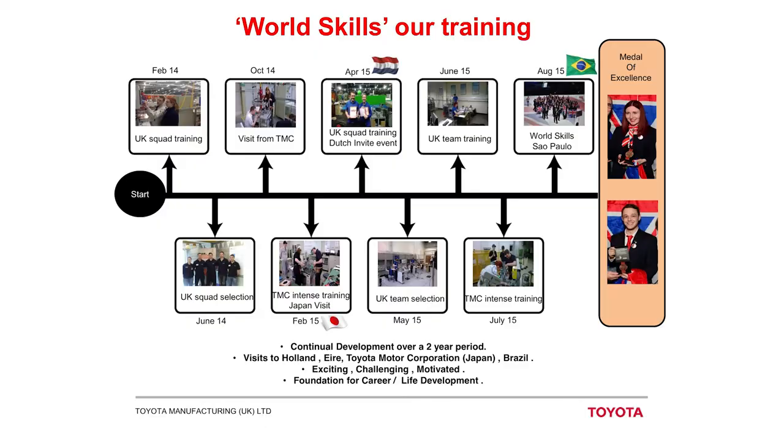After our squad selection, we had 14 months of complete intense training, and it took us all over the world — to Japan twice, the Netherlands, Northern and Southern Ireland, and eventually to Brazil. All the training was very stressful, all building up to a final team selection event where they picked the final two to compete in Mechatronics in Brazil. Me and Robin were both lucky enough — or skilled enough, depending on which way you look at it — to get through to that, and we did compete in Brazil.